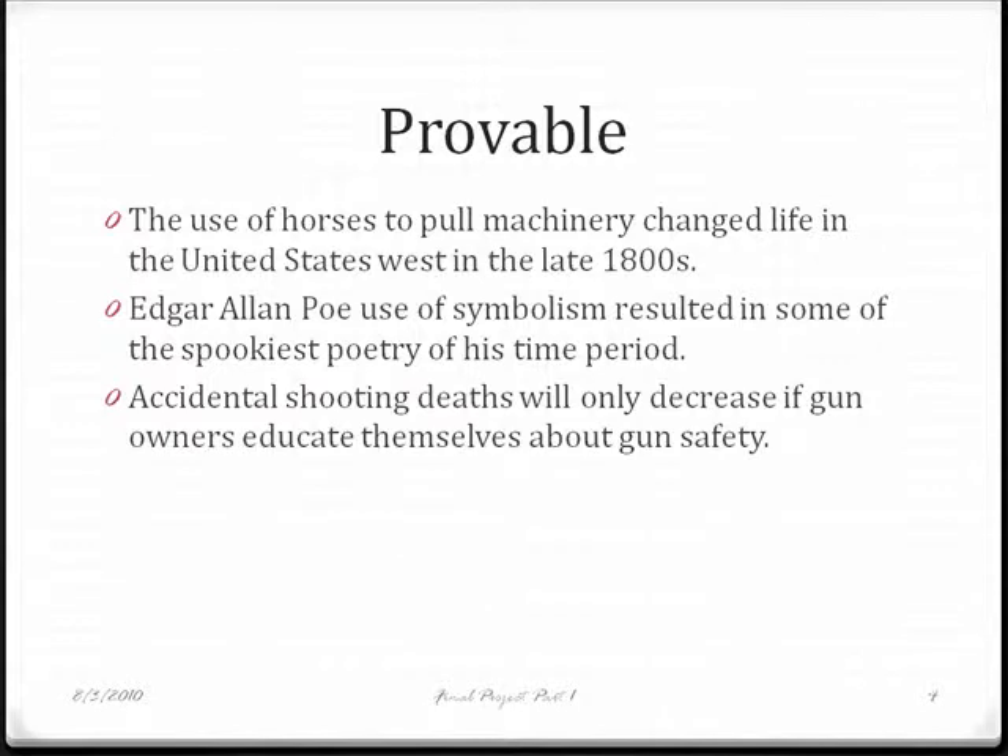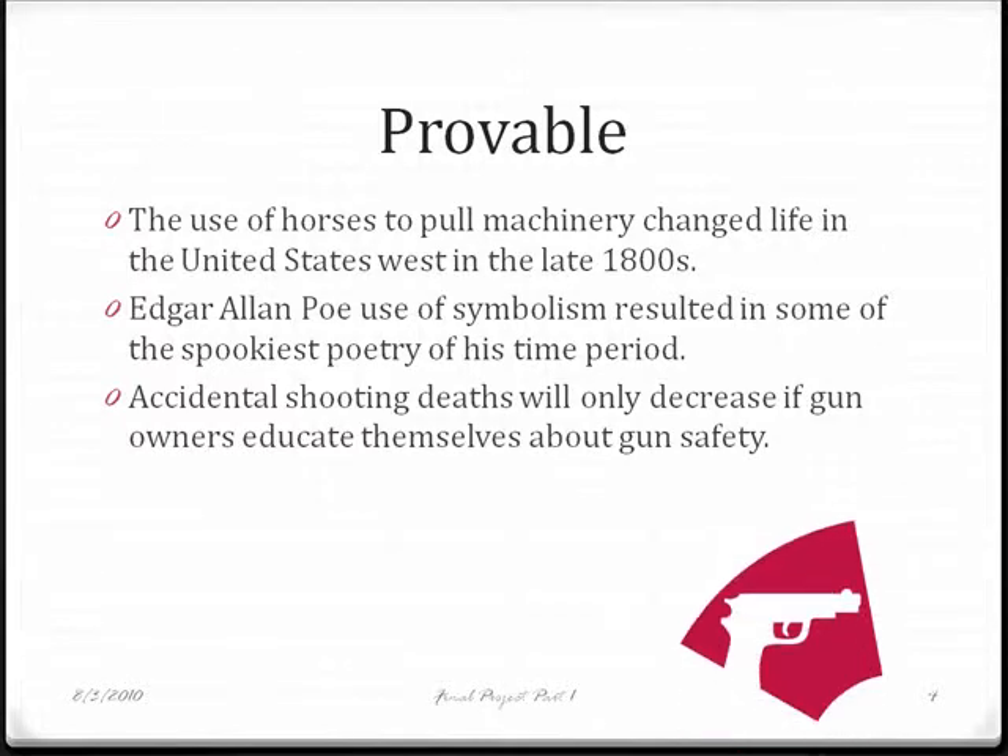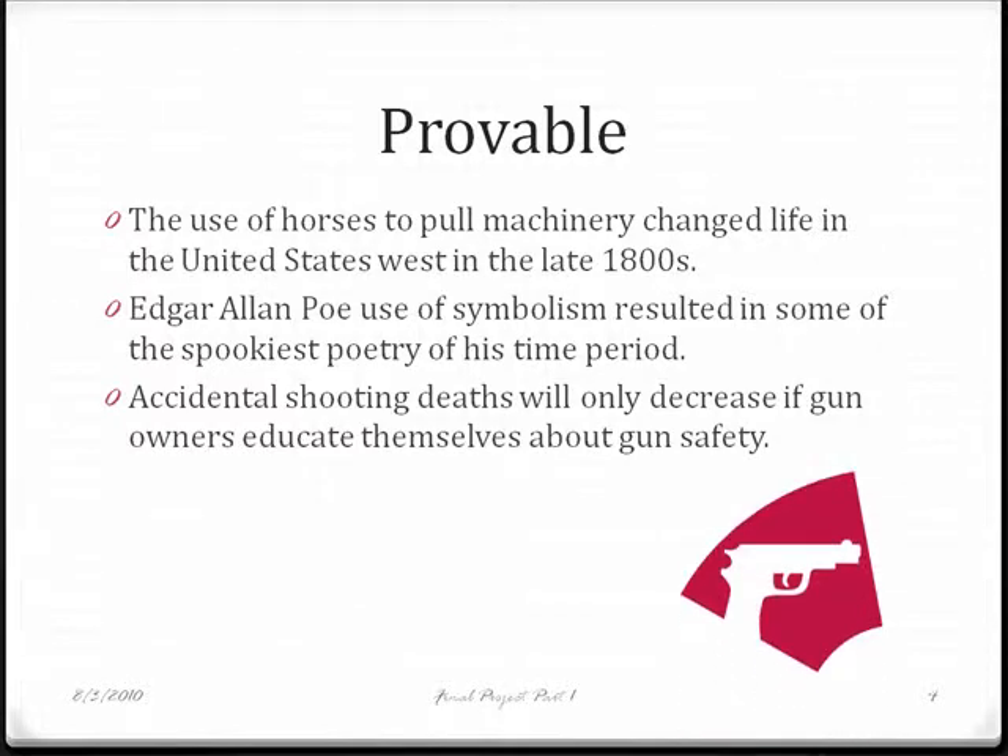Finally, in this statement, it will be necessary to find statistics about how gun safety programs reduce the number of accidental shooting deaths, or other facts to help support this claim.